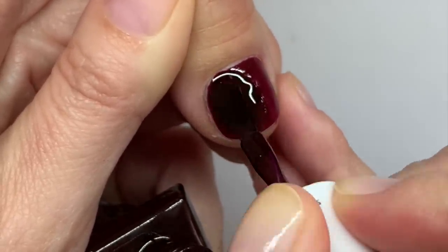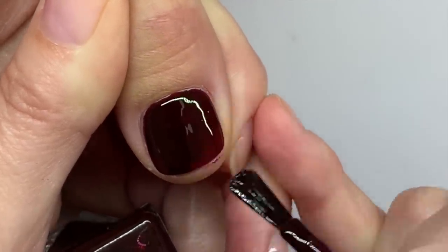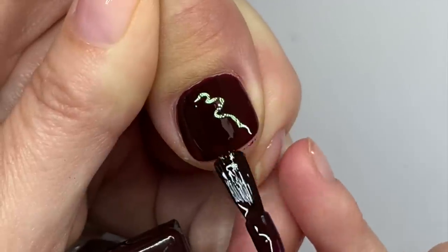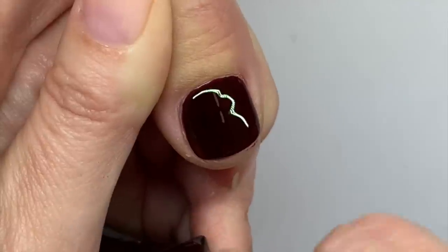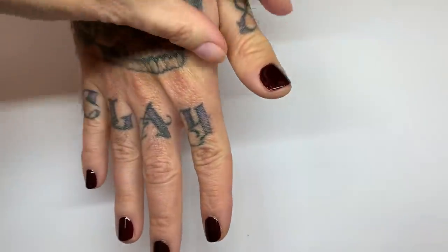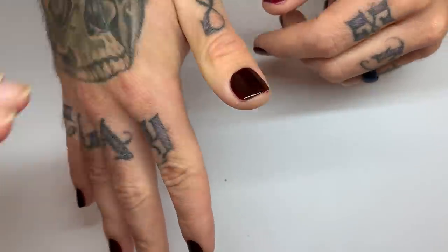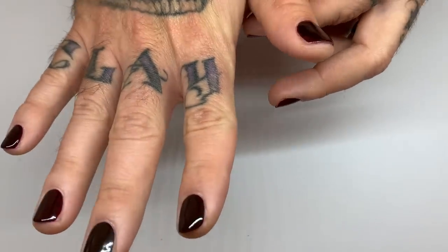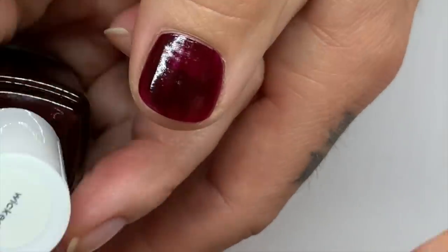Are they really dupes? Dupes should ideally be identical or very similar. Obviously you want something identical, but the Dior would be a true duplicate. This other one is also very good but it's cooler — pretty darn close though. We'll see how it looks when it dries. This is Wicked.